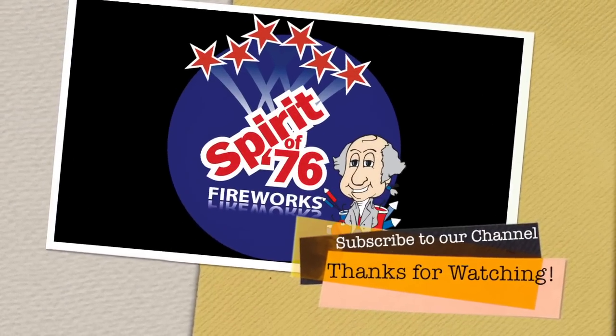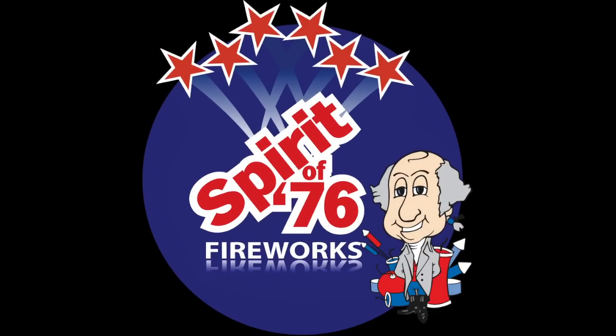Check out our YouTube channel for full length videos of any of these items and more. And don't forget to visit 76fireworks.com for all your fireworks needs.